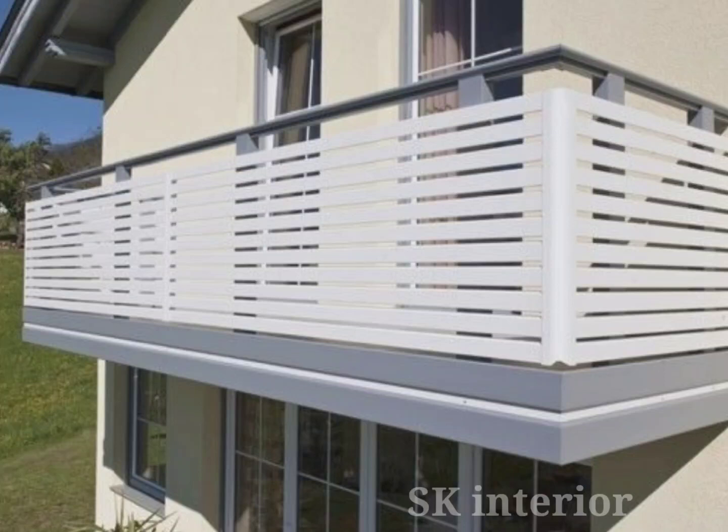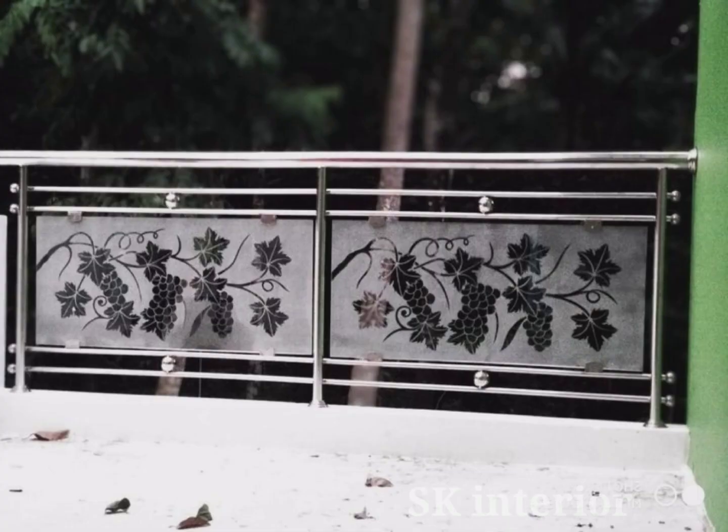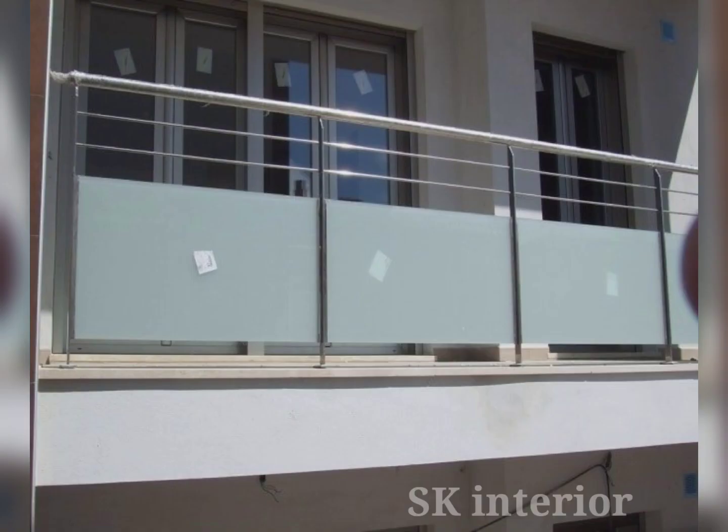Hello friends, welcome to our channel. Today in this video we are seeing the modern glass railing design ideas for 2024. Glass railings are often a concern for homeowners looking to improve the appearance and safety of their property.